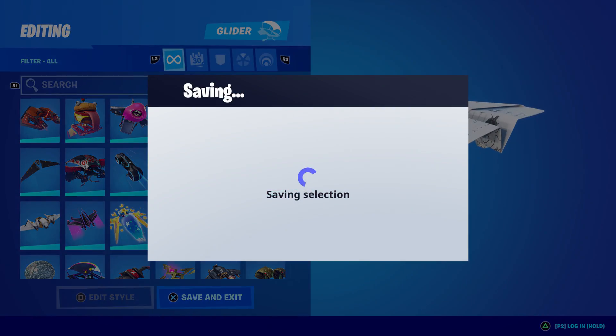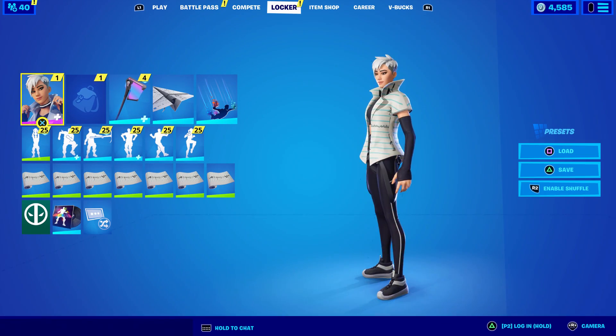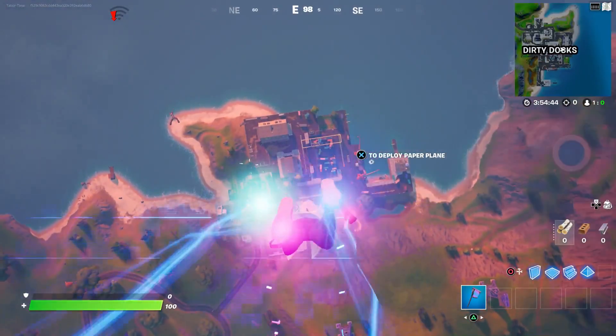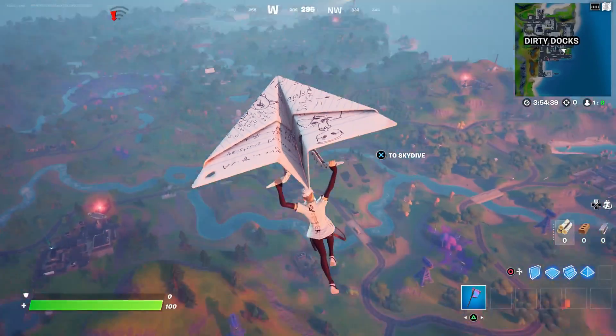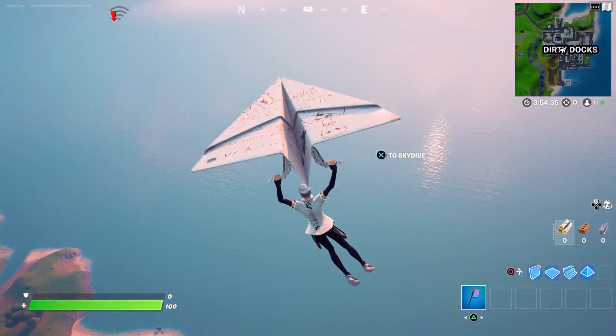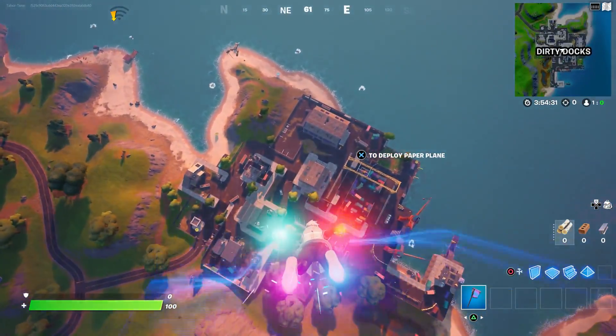Let's try that out — this would be a good combo. Let's hop into a match and check it out real quick. Here's the paper plane glider — look at that, it's so quiet. That's pretty cool. It actually matches quite nicely.